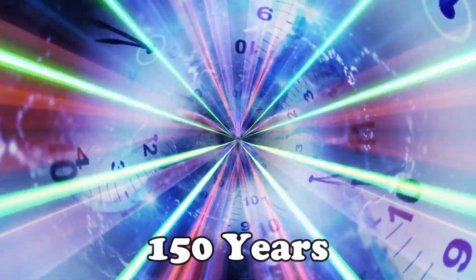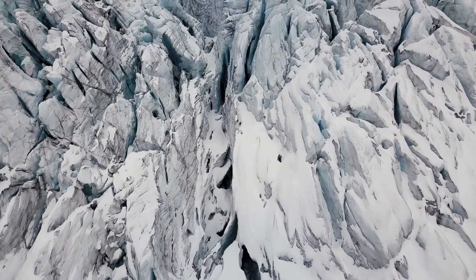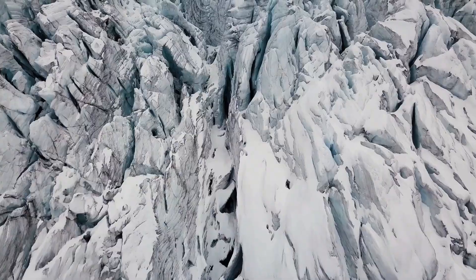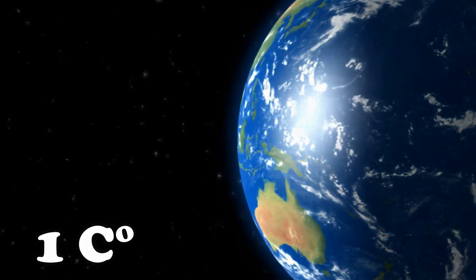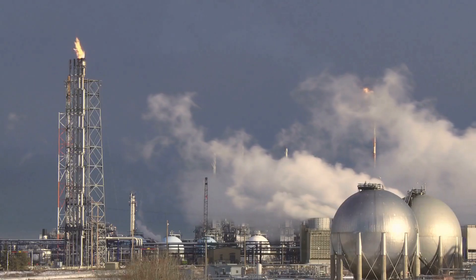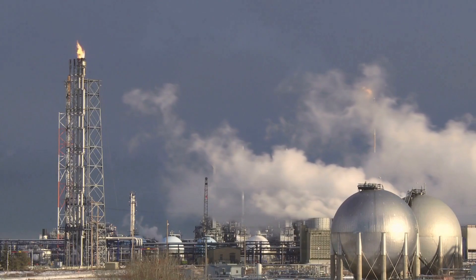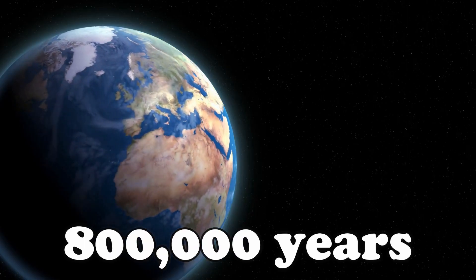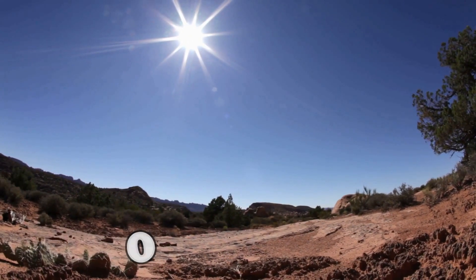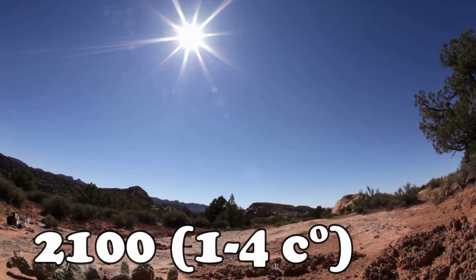From 150 years ago, earth was supposed to get colder. Not only did it not get colder, but it added one degree of centigrade, which is a lot. Scientists believe the carbon dioxide levels in the atmosphere have been at their highest since 800,000 years ago. And they say by year 2100, the temperature of earth is going to go up 1 to 4 degrees.